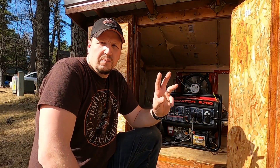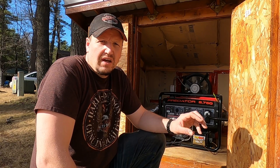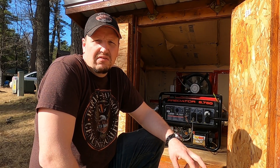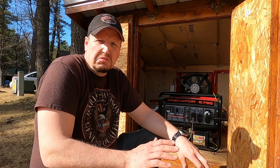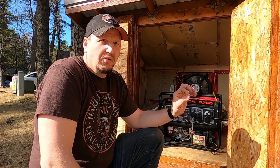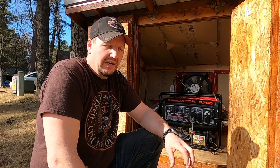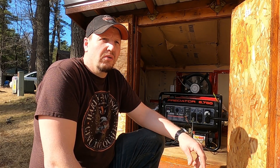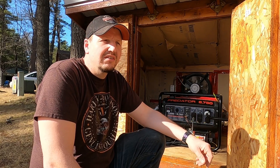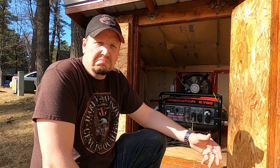Here we are in front of the generator house. I built this in the summer of 2017, so about three and a half, coming up on four years ago. I bought the Harbor Freight 8750 generator around May or June of 2017, and then I got this house built in July or August of 2017. I was looking for something to provide insulation and shelter for the generator running. I didn't want to spend the money on a Generac or some other whole-house generator because frankly I didn't have it, and for the amount of times I figured we'd use it, it wasn't quite worth it.